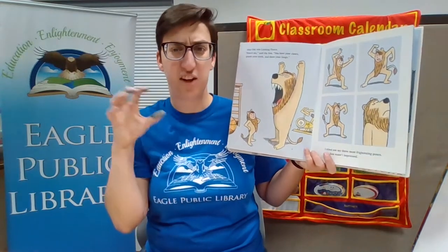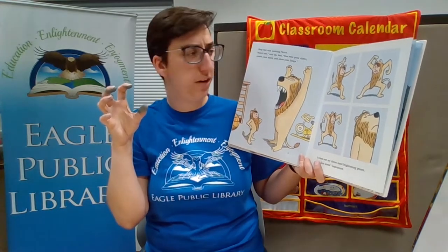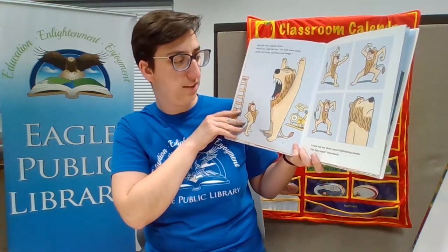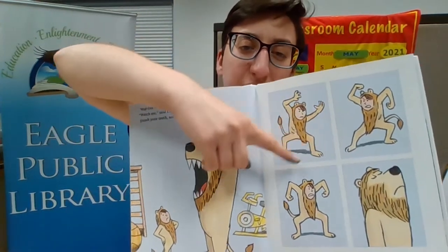Step one was looking fierce. Watch me, said the lion. You bare your claws, gnash your teeth, and show your fangs. I tried out my three most frightening poses. The lion wasn't impressed — it looks more like a monkey.